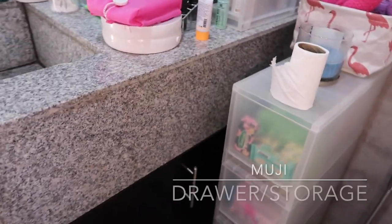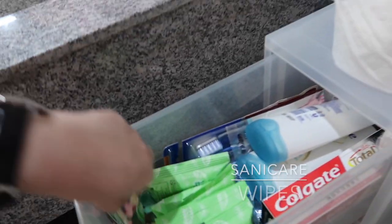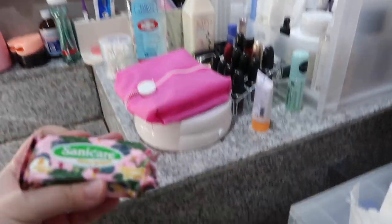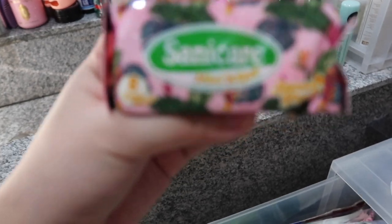I have this organizer drawer here with my skincare. This is not sponsored, but they have a new mini version. I don't know if it's useful for you guys, but it's useful for me because it's small and fits in my small bags — I bought some small bags last year, so it's perfect.